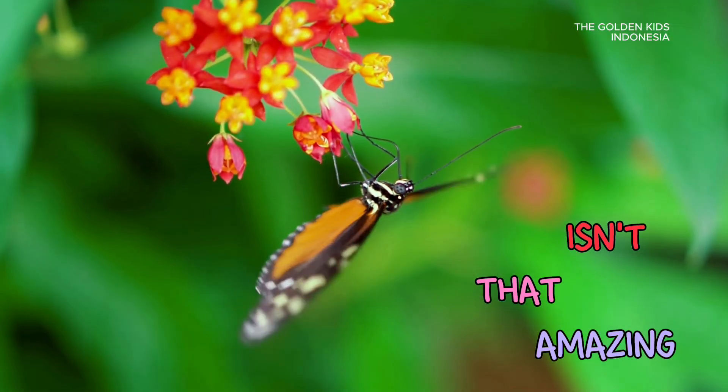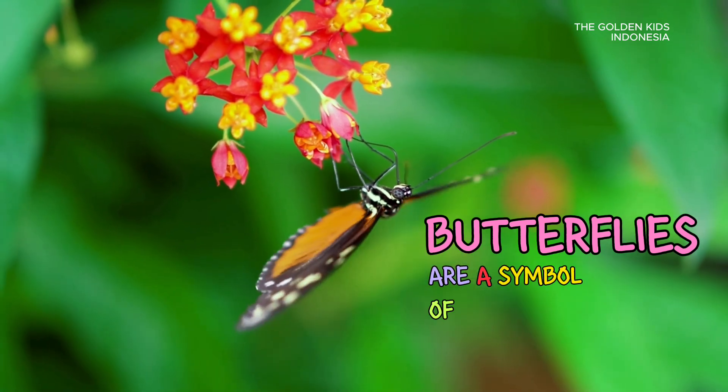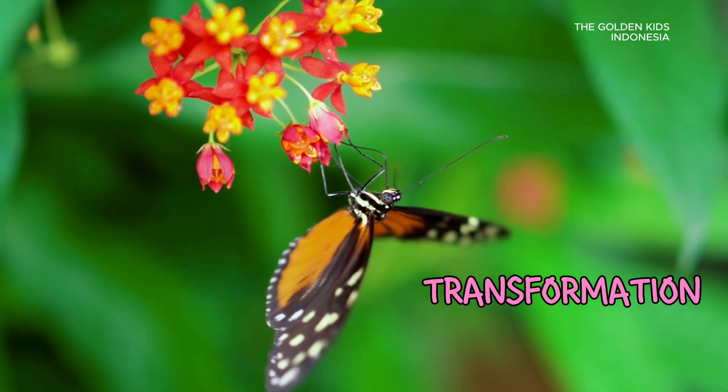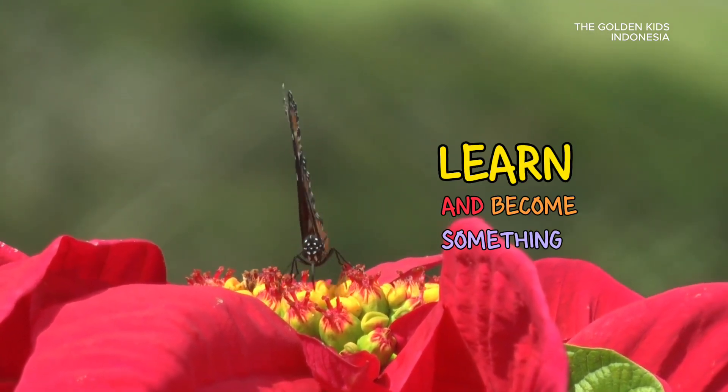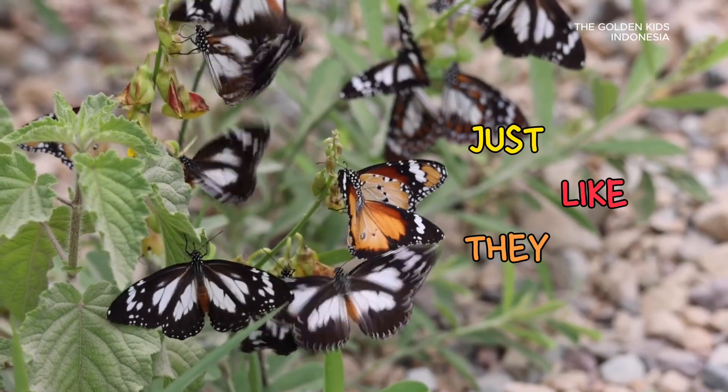Isn't that amazing? Butterflies are a symbol of change and transformation. They remind us that we can all grow, learn, and become something beautiful just like they do.